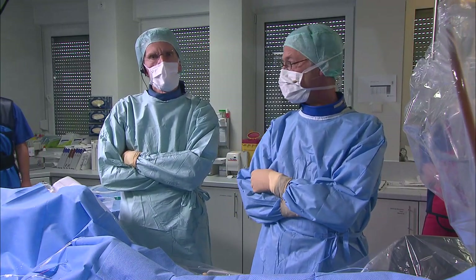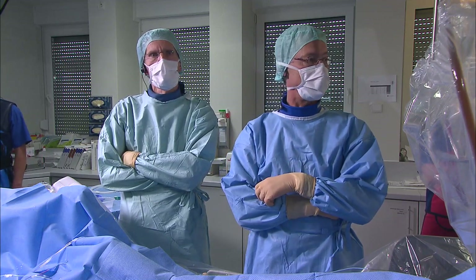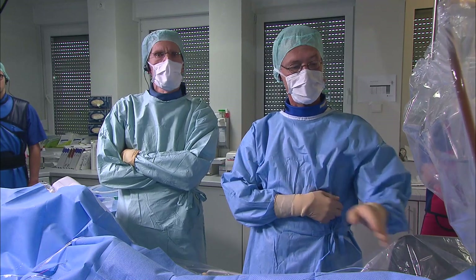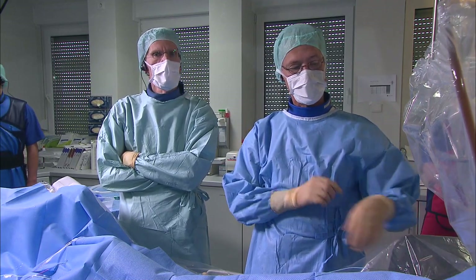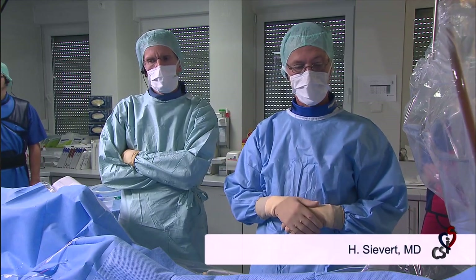Assisting today is Stefan Berkert from our center and Bushwar Rana. She is ready to do the TEE, but the TEE is not in place yet. The only thing I have done is introduce the nine-French sheath in the groin and the wire is up in the inferior vena cava.